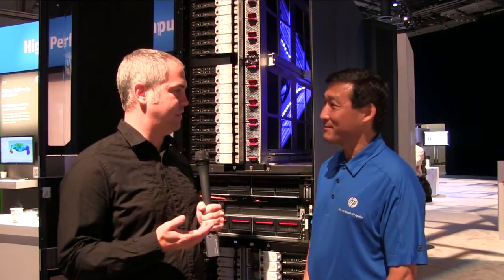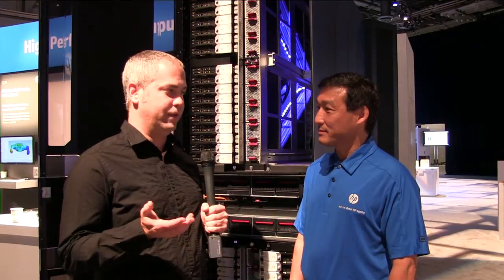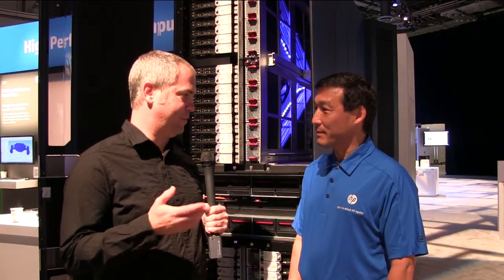Jake Ludington here at HP Discover with Craig Yamasaki, standing in front of the Apollo 8000, which was announced on Monday. Is this the only liquid-cooled supercomputer in the world at the moment?